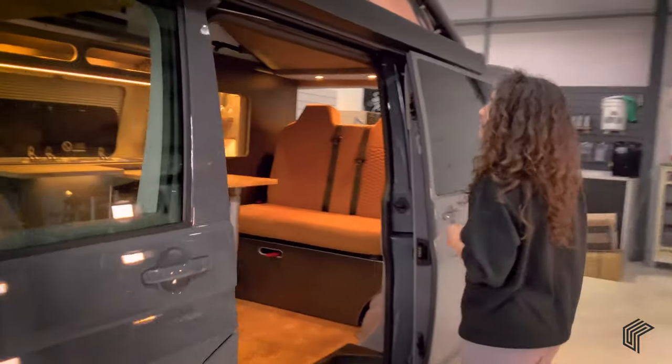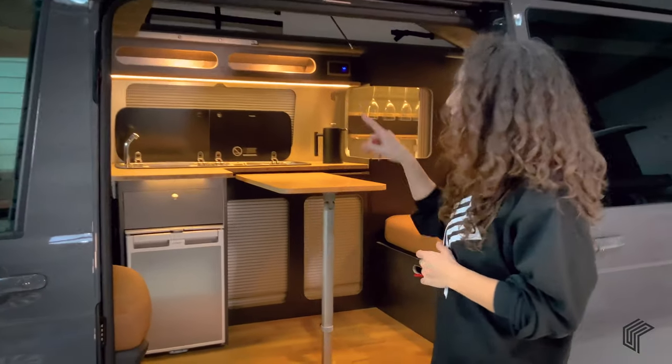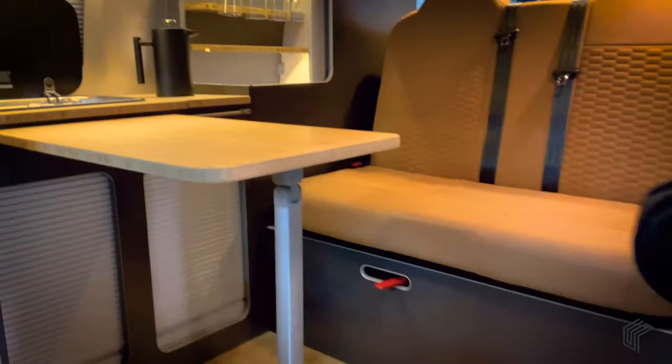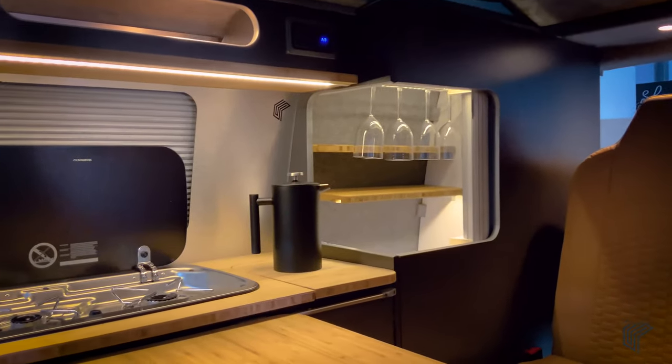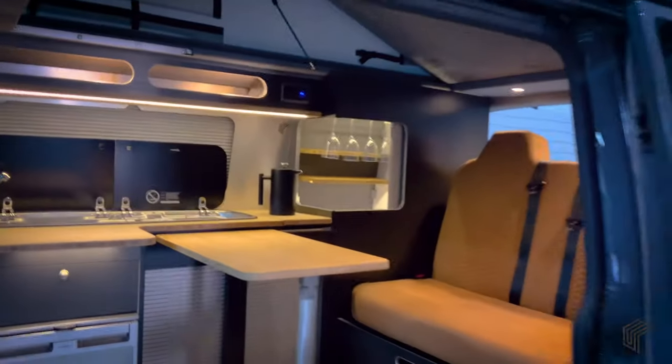This particular camper is kitted out with a graphite and bamboo kitchen, double hob, fridge freezer, the upholstery is cognac, you've got loads of storage, a cheeky little corner cupboard for your wine stash — it's a four berth so it's perfect for a family of four.